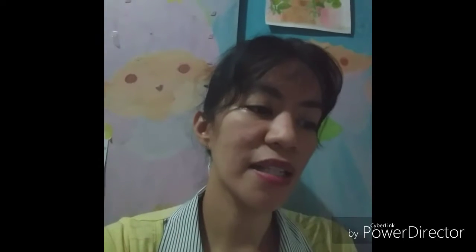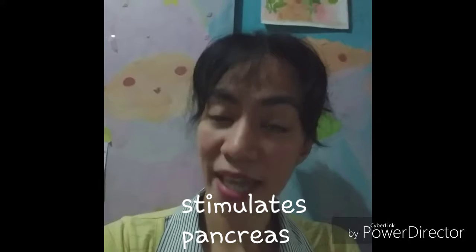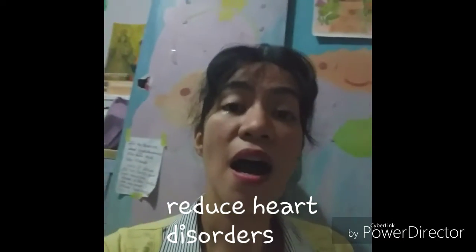It has zinc to help absorb iron and it reduces the risk of Type 2 diabetes. It has galacturonic acid found in pectin for the management and control of blood sugar. It has collagen, so it is really good for the skin. It has fiber which reduces constipation and cholesterol. It also prevents blood sugar increase and stimulates the pancreas to create insulin. It has flavonoids that prevent cancer and reduce heart disorders.